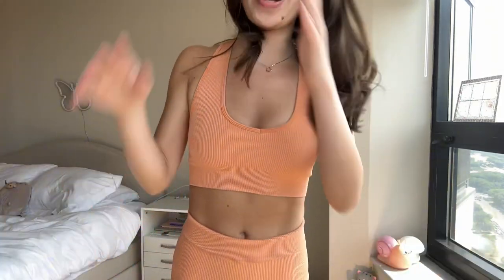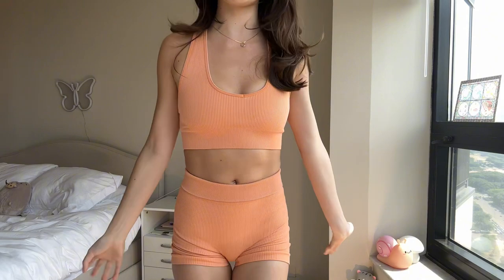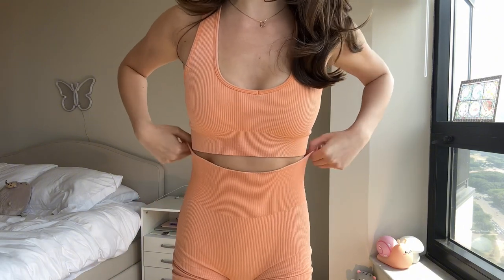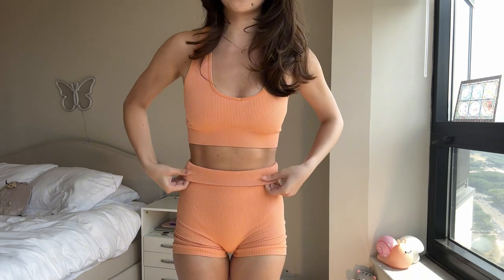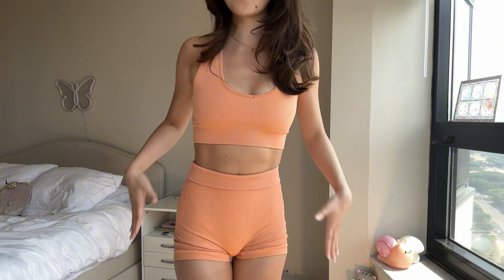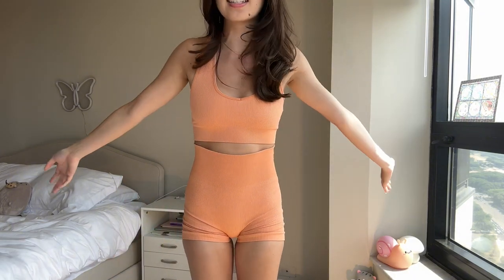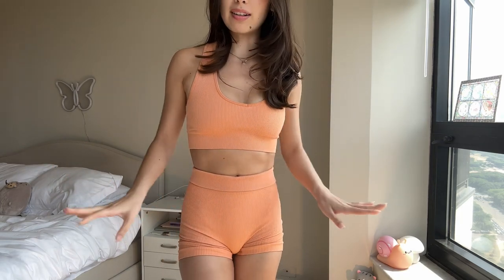The first one I want to try on for you guys is this one, the one I'm wearing. This one is actually one of my favorites. It fits me really well but the waistband is really long — I'm 5'2 — so if you're around my height you might want to fold it down a little. It just looks so much better so that it ends at the slimmest part of your waist.